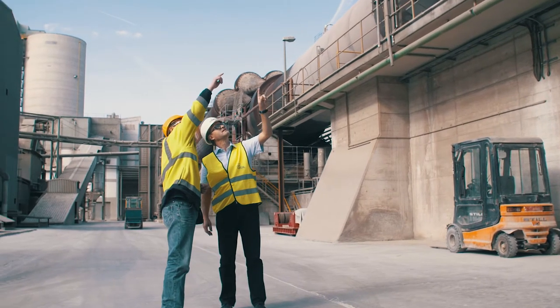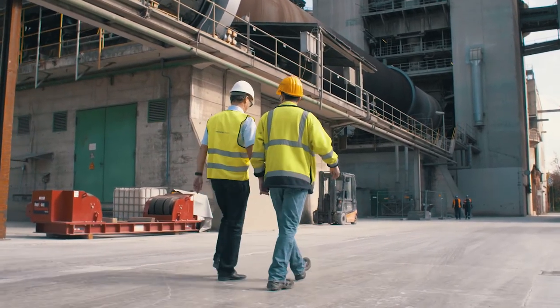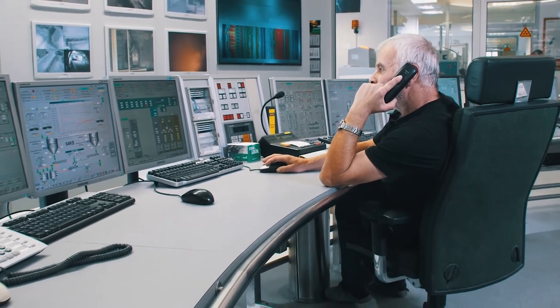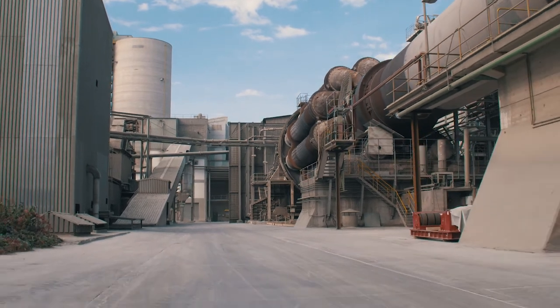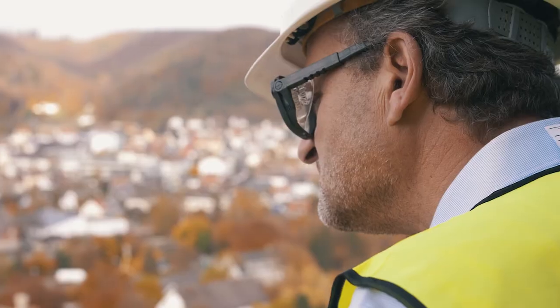Heidelberg Cement has been using different Siemens products successfully for many years, also in the Schalklingen cement plant. With regard to the process control system, it is essential to us that not only technical performance is provided, but also our special needs can be fulfilled in the production process. Looking back at several years of experience with Siemens and its product series, Siemens components are more than suitable to fulfill our needs.